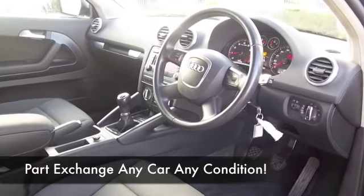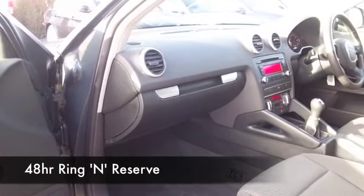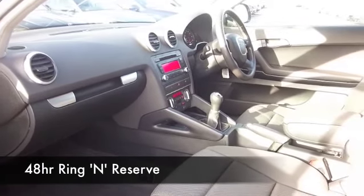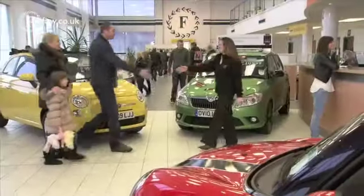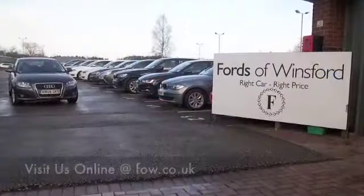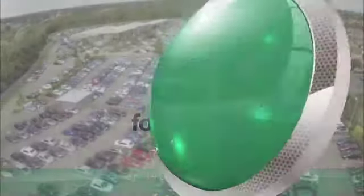Now if you like the look of this car but aren't sure if the figures are going to work out, do take a look at our finance options tab — you could well discover that it's more affordable than you think, especially with low deposits available. Not only that, we'll part exchange with no problem. Bring your licence with you, have a test drive, and come and discover this great car for yourself at Fords of Winsford.